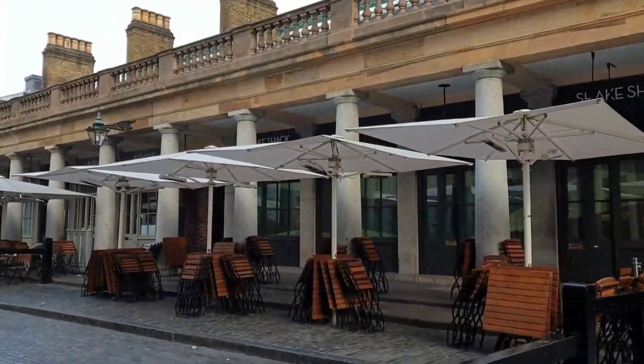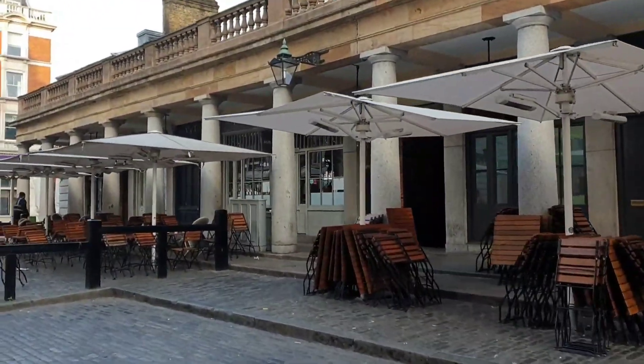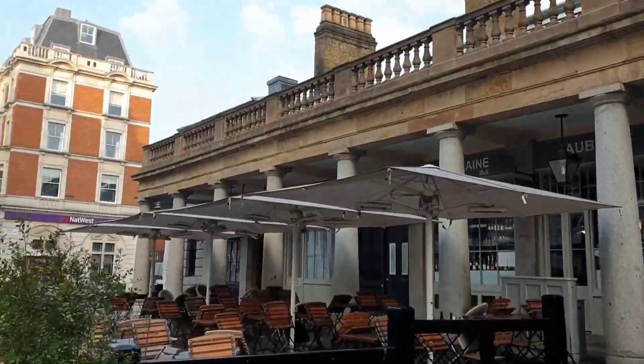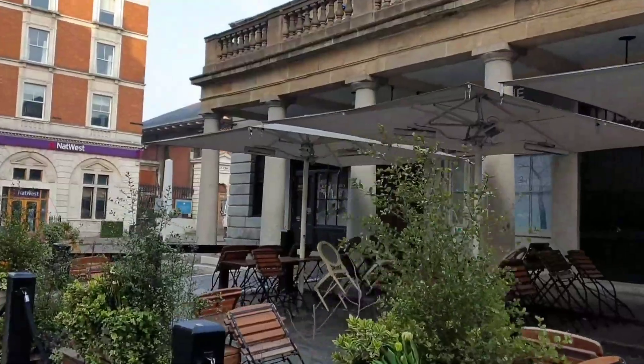Just a little tip — if you're coming down here at lunchtime, the queues are massive and you'll have a long wait, because so does everyone else. So actually, if you don't want to eat at the time you're coming down here, eat somewhere else, then come and enjoy the atmosphere of Covent Garden.